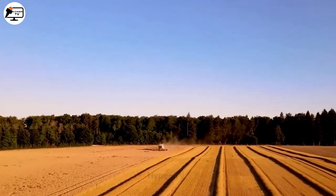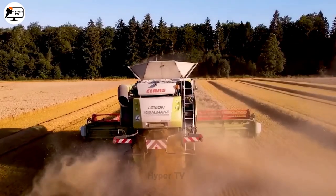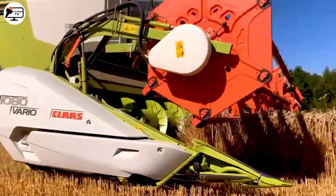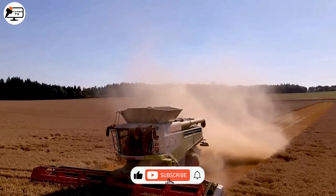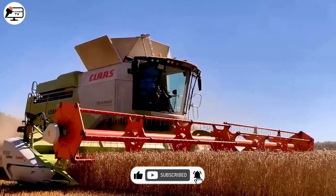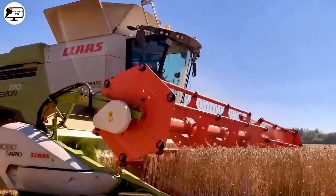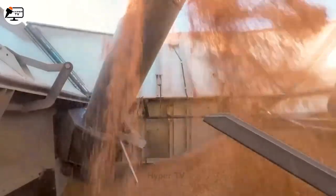Witness the wheat harvest season in the expansive fields of Germany. The search for a machine capable of efficiently completing this task ends with the Claas Lexion Harvester. From the first glance, it is impossible to fully articulate the power and advanced technology it houses. No wonder it's sold and used worldwide.